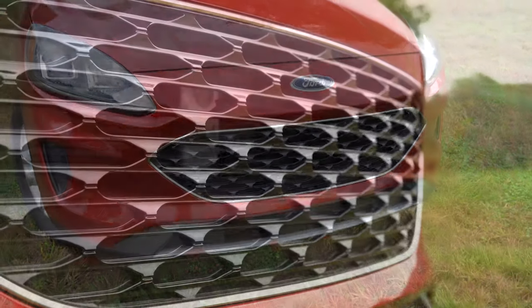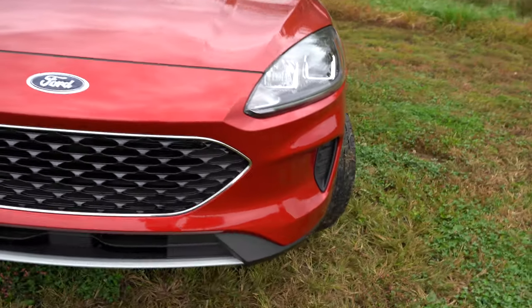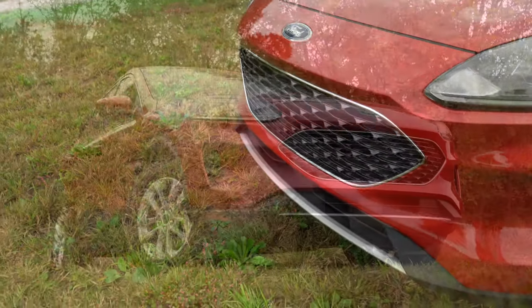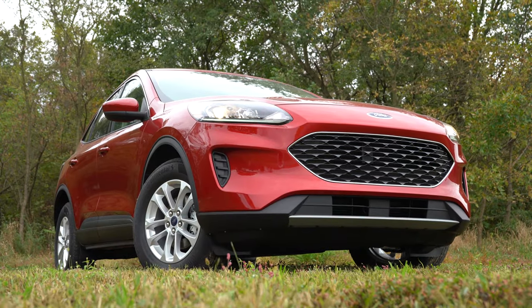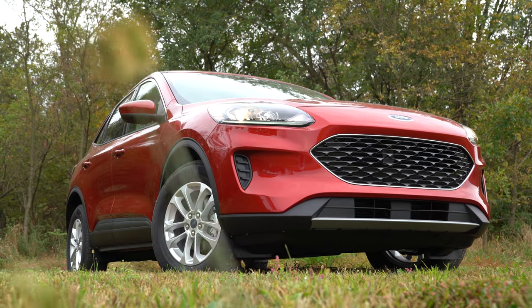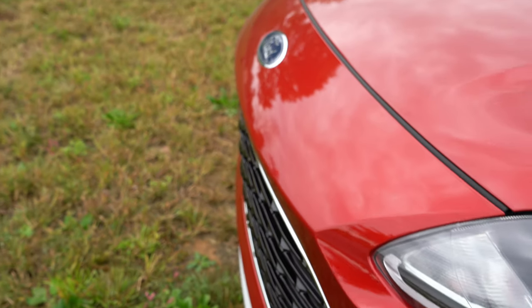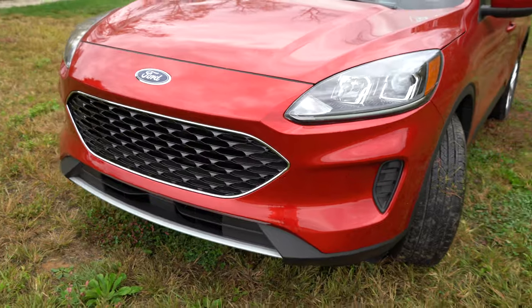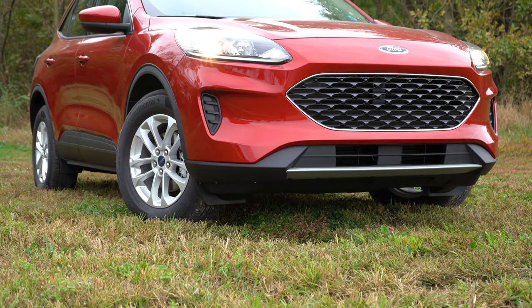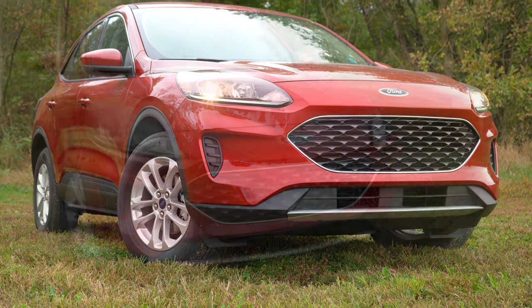Up front you'll find a large black mesh grille. One thing that stood out to me is it has a Tesla-style front end — if you were to remove that front grille and paint it body color, it looks a lot like a Tesla, just because of how this front end goes straight down. Feel free to agree or disagree in the comments, but I do like the front end of a Tesla, so well done Ford.